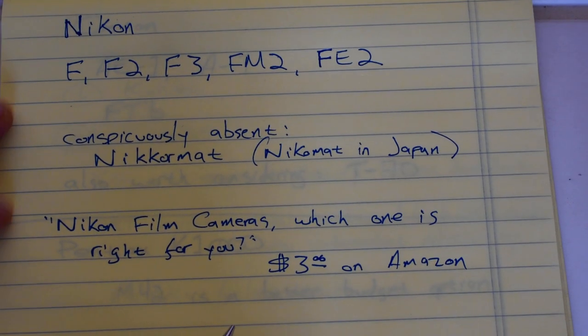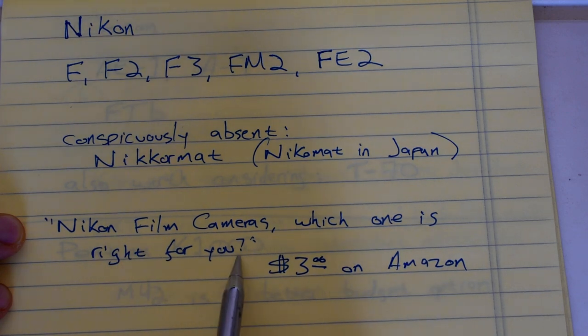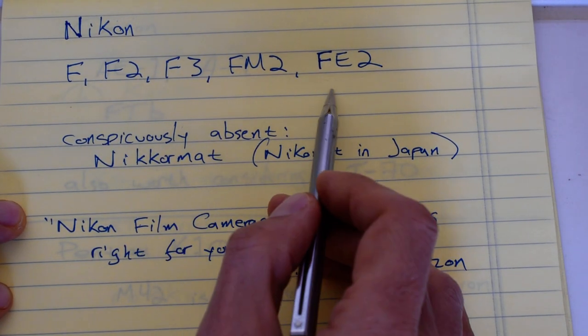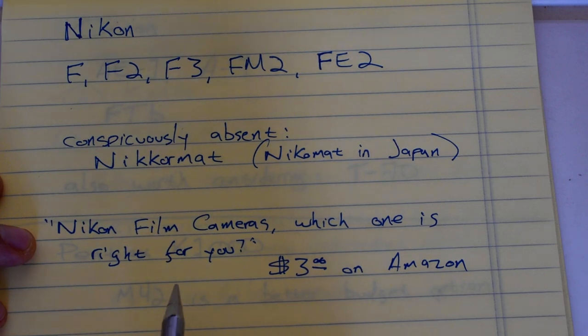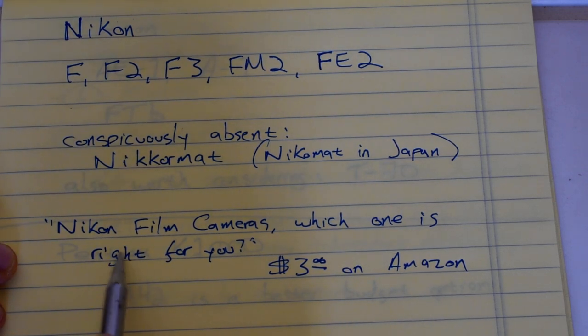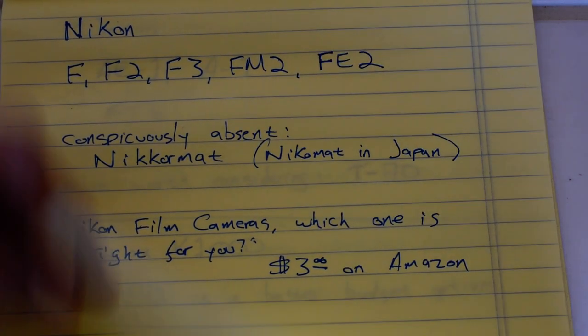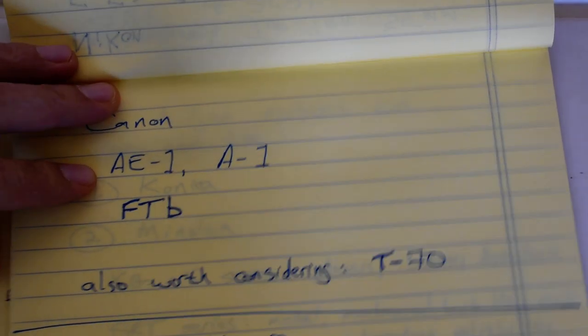I'm going to take a minute to plug my own work. I self-published a book a couple years ago called "Nikon Film Cameras: Which One Is Right for You?" It's up on Amazon for three dollars — I'll link to it below. I put a lot of effort into it, it's gotten really good reviews, and I'm very proud of it. If you are seriously considering one of the top Nikon cameras or you're determined to get into Nikon, please do have a look — three dollars' worth of knowledge, guaranteed.